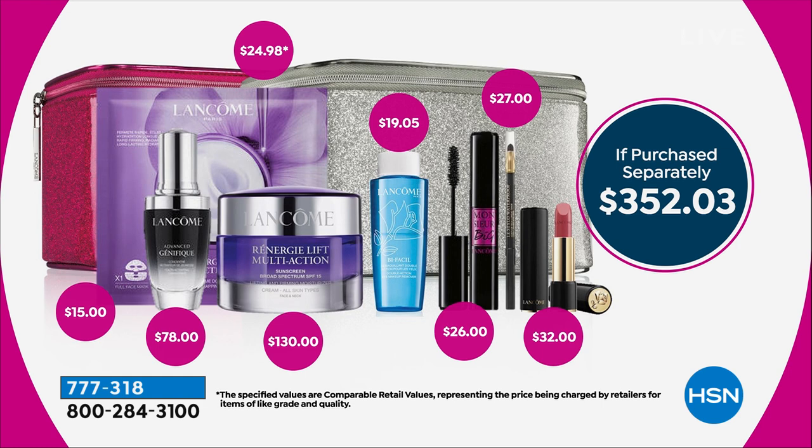There's also a full-size one ounce of the Advanced Genifique Youth Activating Concentrate — $78. There's their number-one eye makeup remover, Bifacil — another $19. Mr. Big mascara gives 12 times volume in your lashes for 24 hours — $26. And we're getting the Stylo waterproof creamy eyeliner — another $27 — in beautiful black noir.